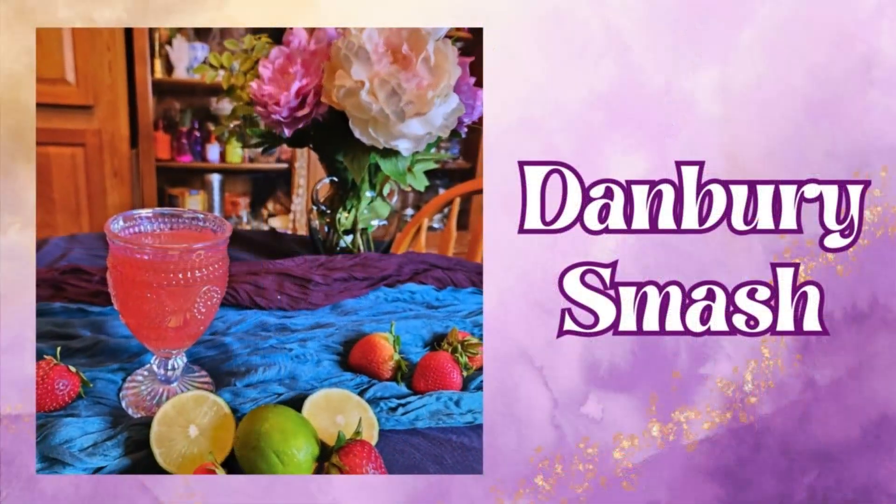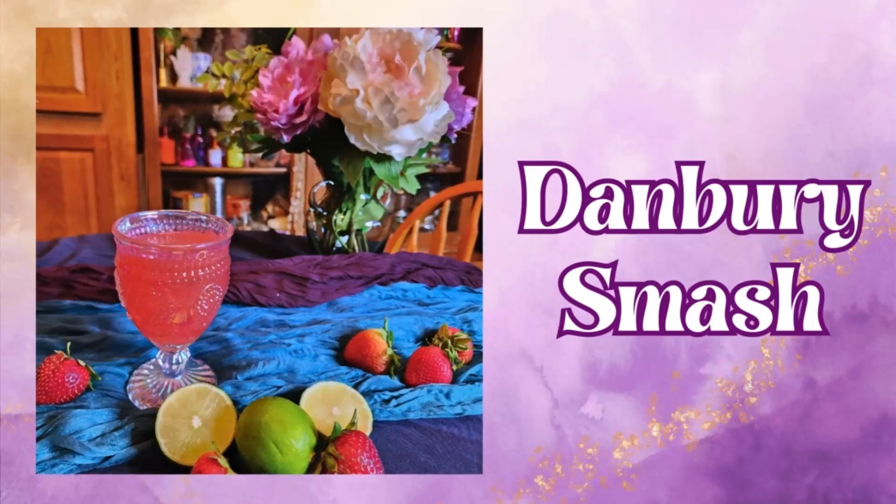For our first cocktail today we are going to be making a Danbury Smash. This whiskey cocktail is inspired by Lady Danbury, who is just absolutely amazing — one of my favorite characters between her shrewd intuition and her wild heart. I absolutely love her, and much like her, this drink is beautiful but deceptively strong.